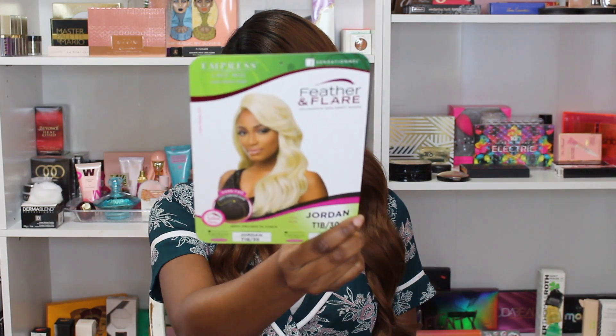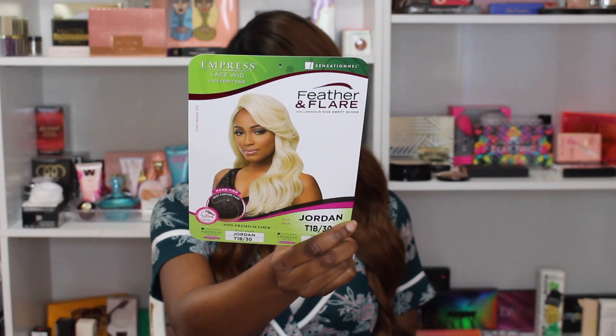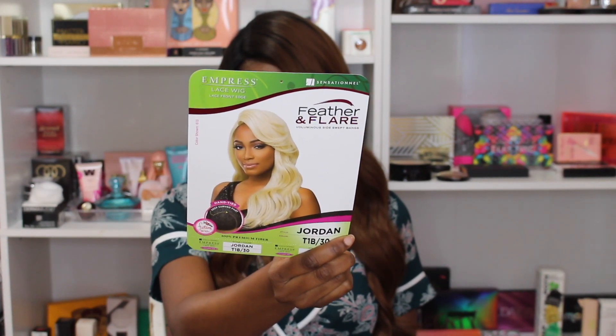Hello you guys, welcome back to my channel. It's your Anika and I'm here to do a wig review with you guys. I'm featuring a wig by The Sensational, part of the Feather and Flair collection. I have her in the name Jordan and the color is T1B/30. This is how Jordan looks on the stock card and I believe this is a newer wig that recently came out. This is a lace front wig.